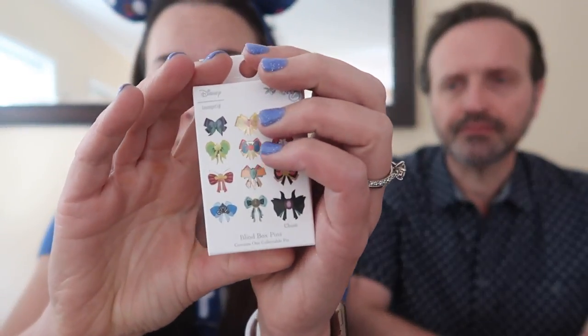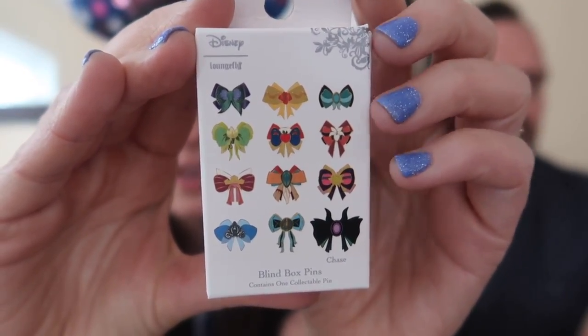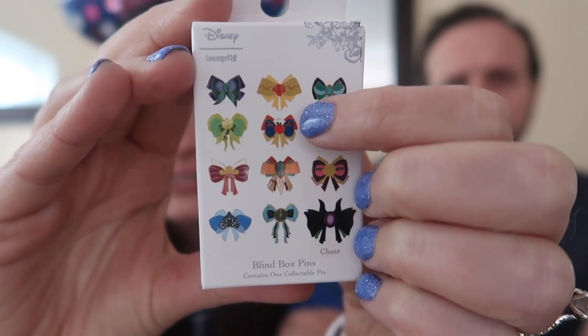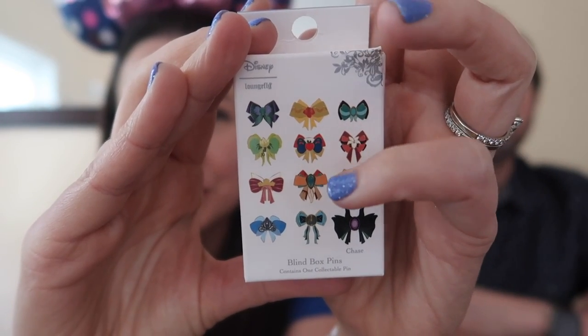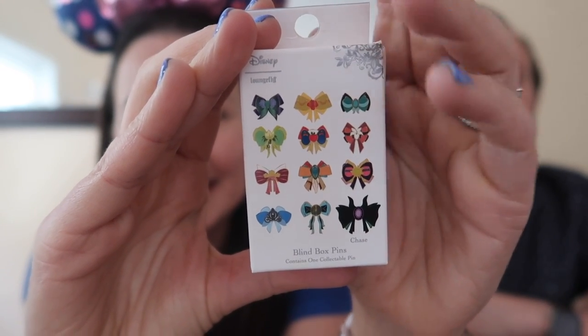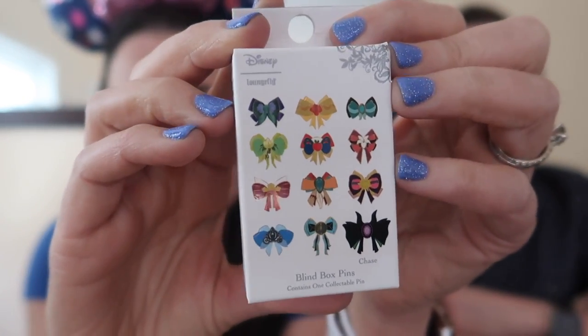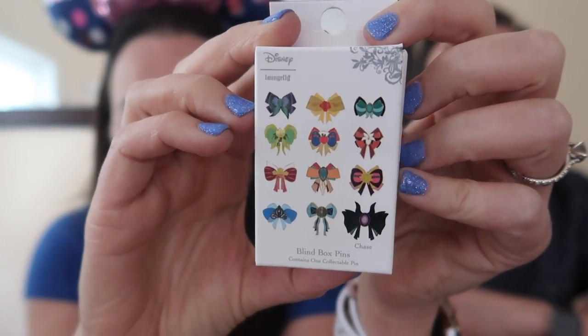So we're going to get started. I think I want to start with the Disney Princess Bows. I'm going to let you do the honors. We've got five of these boxes. Here's a close-up — these are the possible pins you could get. It's a 12-pin set. The one I'm hoping to get is this one, and I'd love to get the one directly underneath it because I like that princess — I think she's kind of underrated. And there is also a chaser pin, not a princess, that would be really cool to get. These are $9.90 retail. I got them on a little bit of a sale. It's kind of expensive for a one-pin box from Box Lunch.